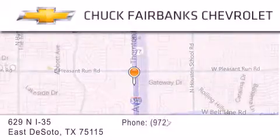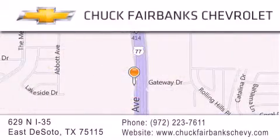If you have any questions, please visit our webpage, give us a call, or stop by our dealership located on Interstate 35 and Pleasant Run Road in DeSoto. Thank you for listening.